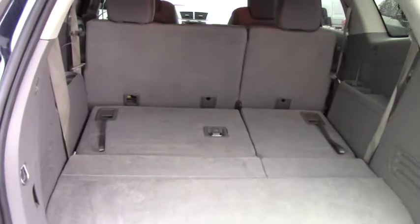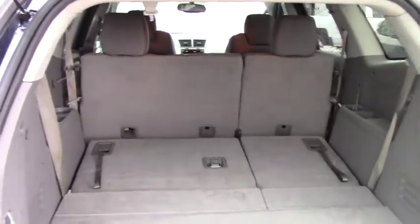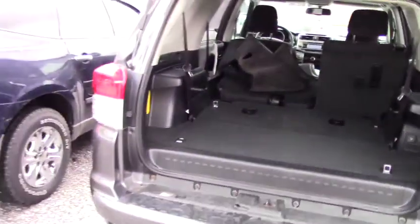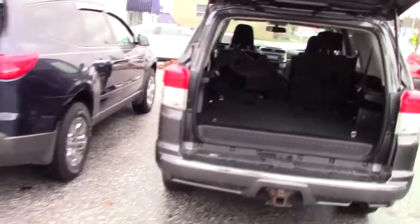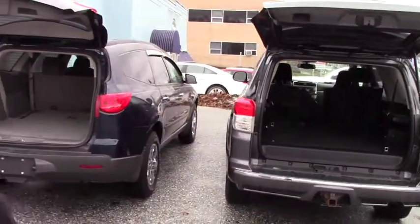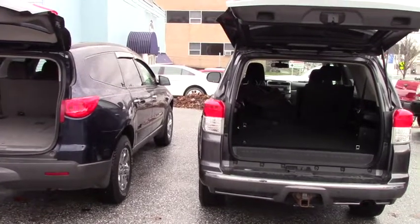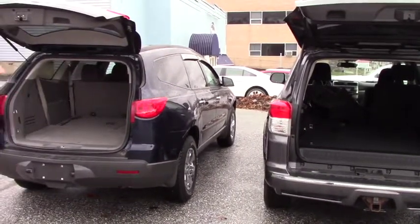You still have the second row seating with plenty of space. Comparing it to the 4Runner, the 4Runner being up higher and not as deep in, whereas the Traverse being a lower area, easier for your dogs to get in, and then longer.